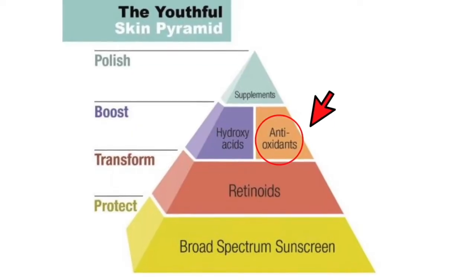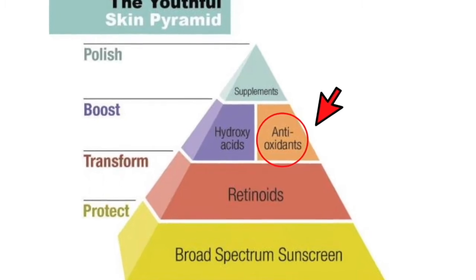Once you start using sunscreen and retinoids, you can use other products to enhance the effects of your retinoids. We've talked about hydroxy acids — they help the retinoids penetrate the skin better and help exfoliate and get rid of some dead skin cells at the surface to enhance the benefits of the retinoids. Today we're going to talk about antioxidants also as helpers of retinoids.